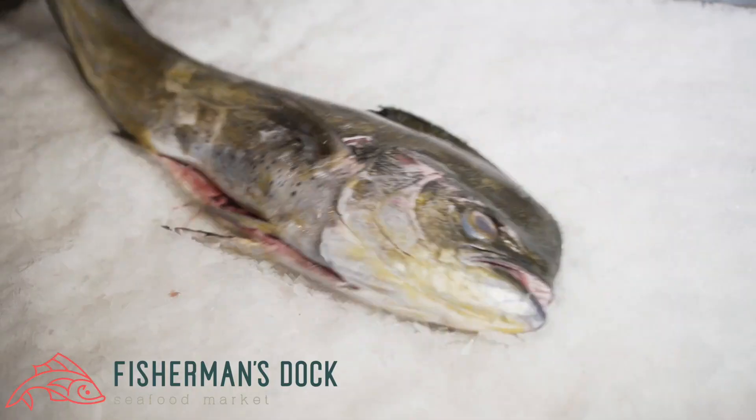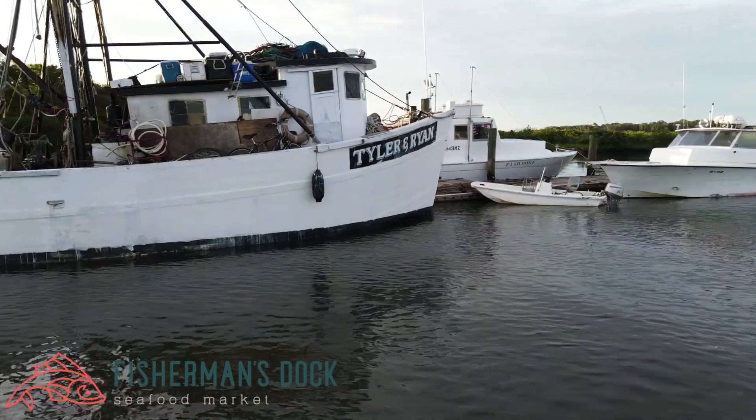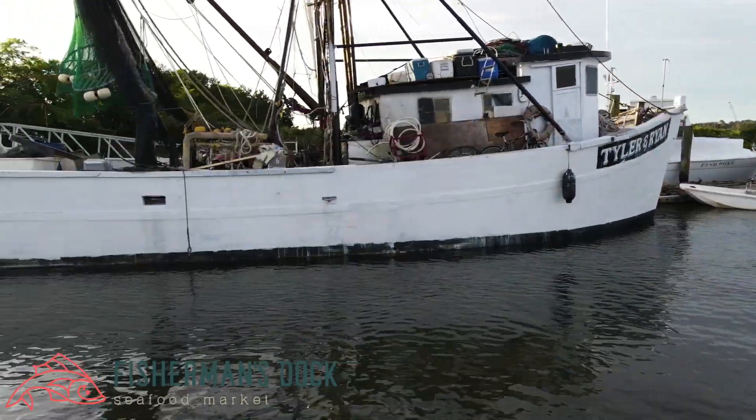We'll get some swordfish here sometimes, some mahi, amberjacks. We'll get flounders out here as well, and fresh local shrimp.